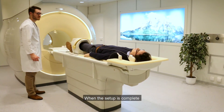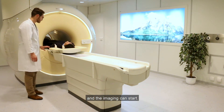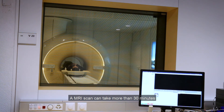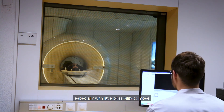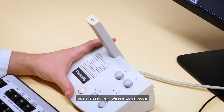When the setup is complete, the patient is put inside the scanner bore and the imaging can start. An MRI scan can take more than 30 minutes and can be very uncomfortable for patients who don't like to be in restricted spaces, especially with little possibility to move.